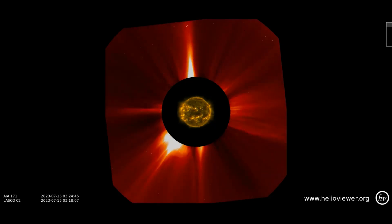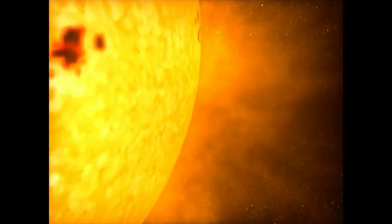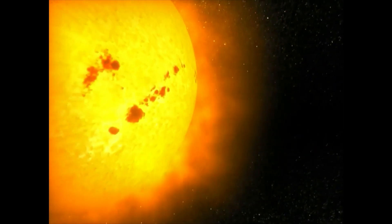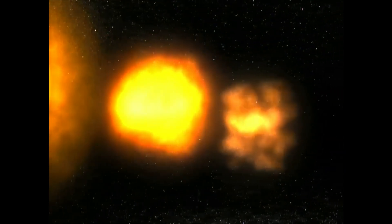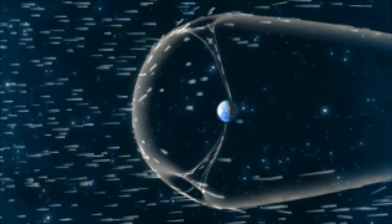On this LASCO C2 filter, several CMEs are observed erupting from the sun. When a CME blasts from the sun and expands into space, it becomes fainter. A second CME erupts from near the same region on the sun as the first, appearing as another bright burst. The second CME is moving faster than the first, and it overtakes and assimilates the first CME.